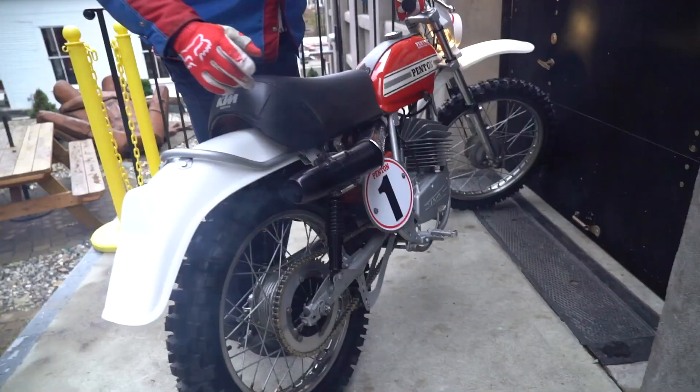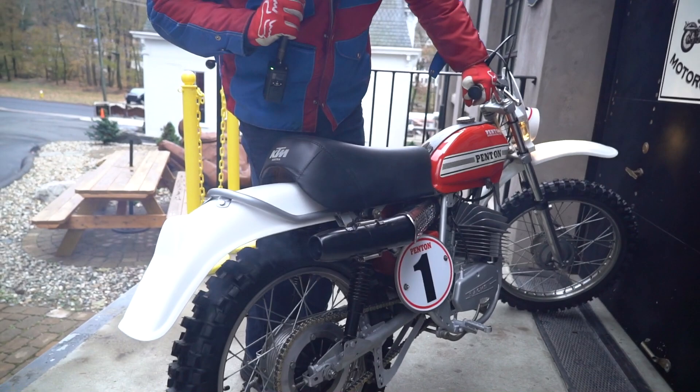This bike has the original spark arrestor and silencer, which is held on by these springs here - intact - as is the heat shield. Very rare.